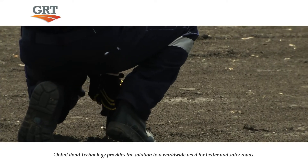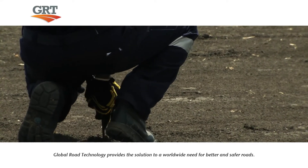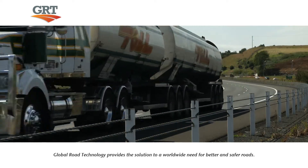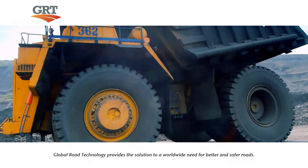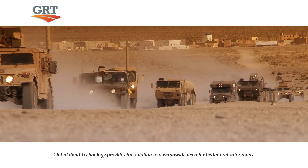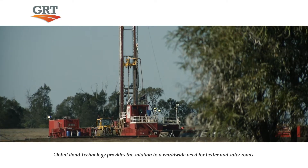Our technology and products solve road stabilization and dust control problems for all types of roads, from major highways and freeways to haulage, industrial and rural roads, military tarmacs, hard stand areas, lease pads and water repellent pavements.